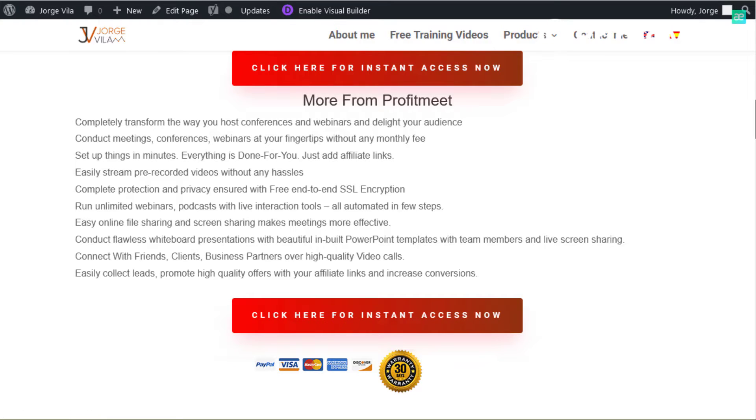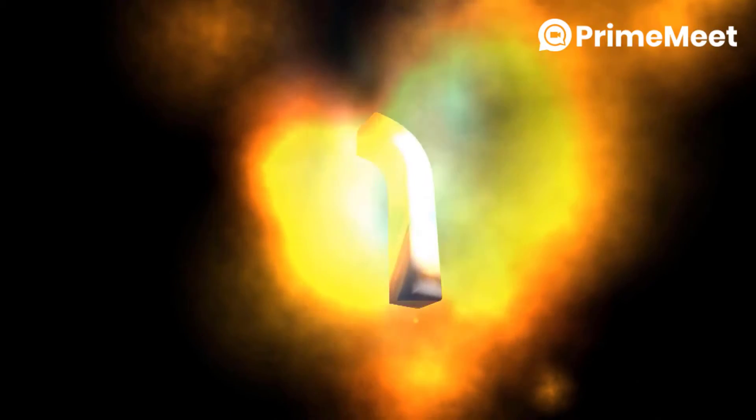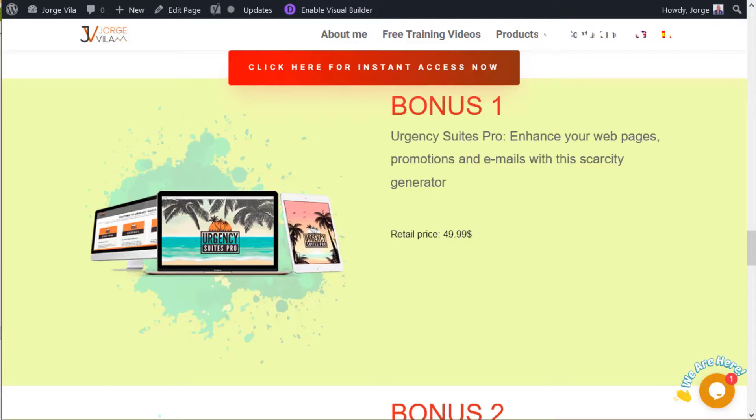Before that, let me show you the bonuses. The first is Urgency Suits Pro — it helps you enhance your web pages, promotions, and emails with a scarcity generator. You can add a timer when an offer is ending, or put it in an email. You can configure colors, all the text, and so on. It's pretty simple to use, it's an online tool, and it's yours forever.